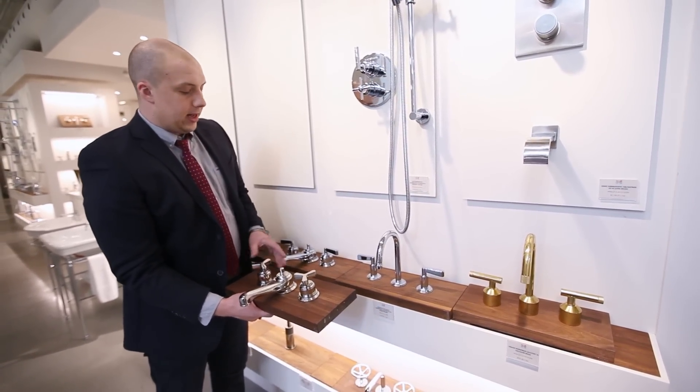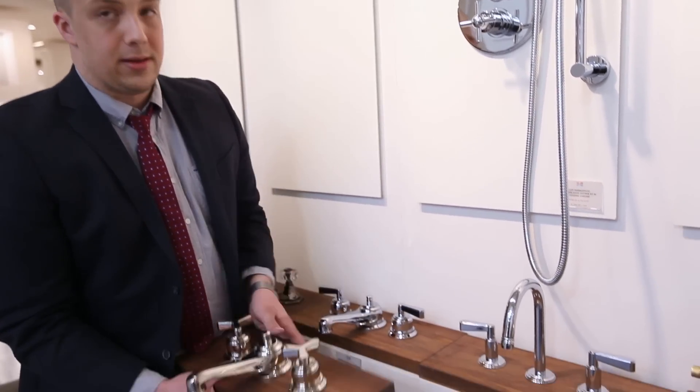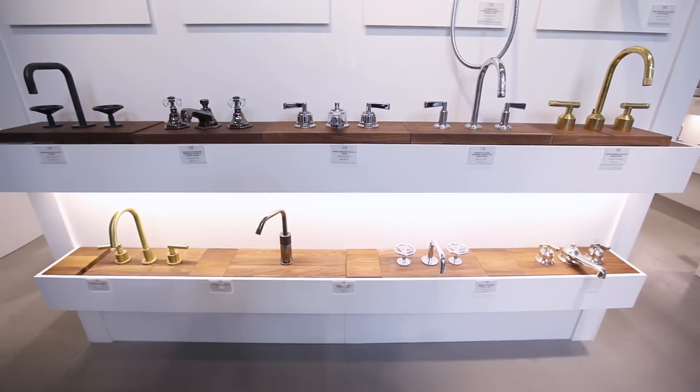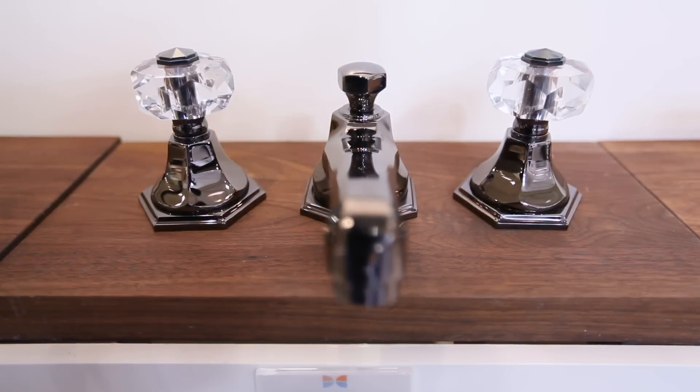So here we've got a faucet that you can actually intermix the handles to go from, say, the X to the lever. You can change the spouts. You can also change all the colors. They have a huge array of different colors and finishes and finishing details that a lot of the other manufacturers don't have.